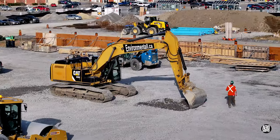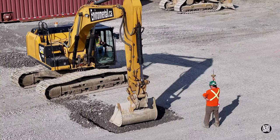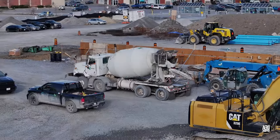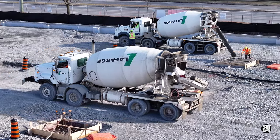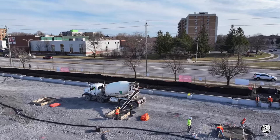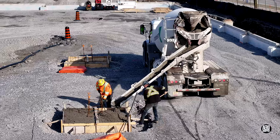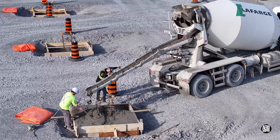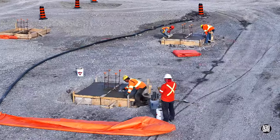Preparing the column bases demands precise placement and marking, fine control by an operator and constant checking. Possibly the day's highlight was the arrival of concrete to pour the first foundations of the column bases. Of course, concrete work is never complete without appropriate finishing.